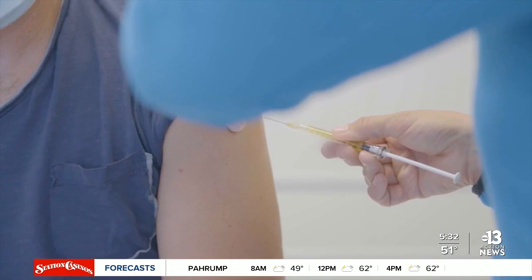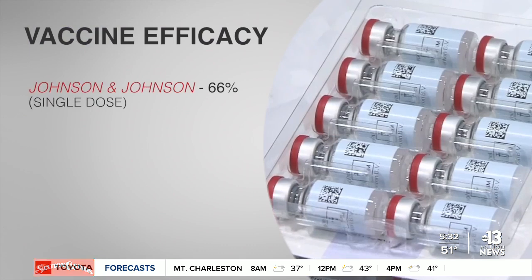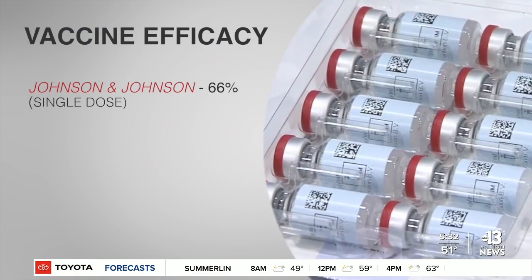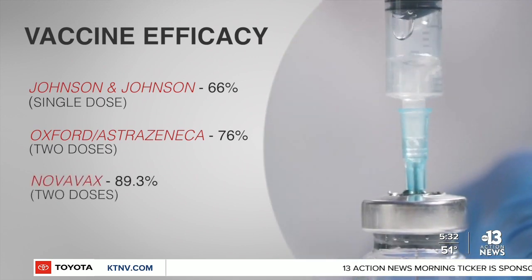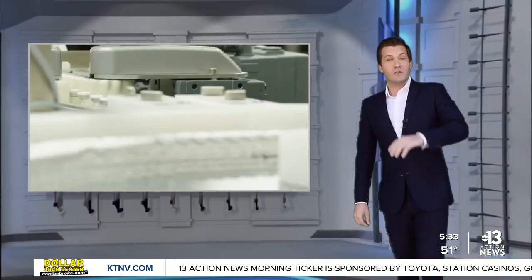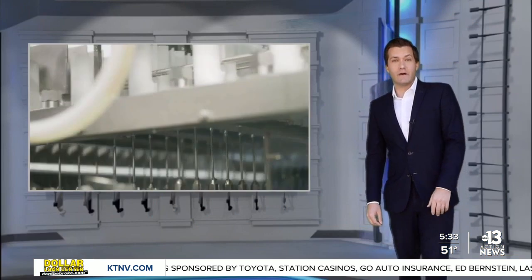When it comes to their abilities to prevent symptoms entirely, there are some differences. Based on early data, the Johnson & Johnson single-dose vaccine is 66% effective. The Oxford-AstraZeneca vaccine is 76% or more effective, depending on how the two doses are spaced out. And Novavax comes in at 89% effective after two doses.